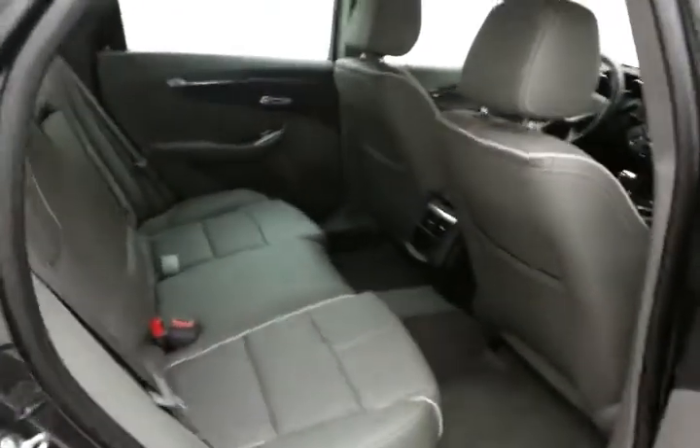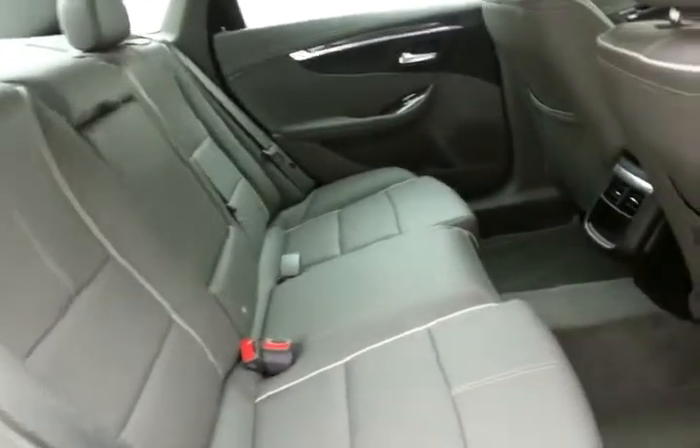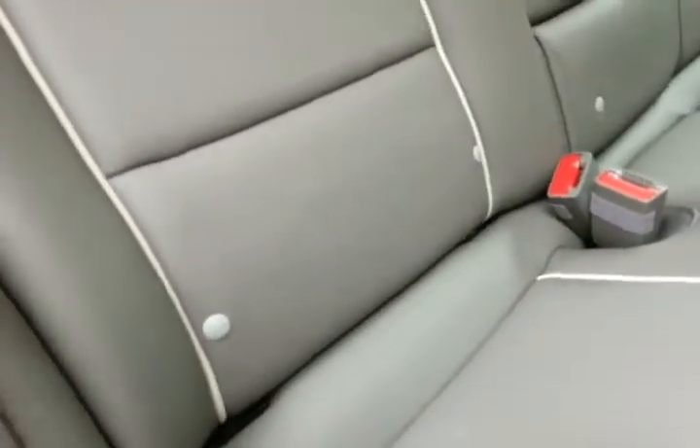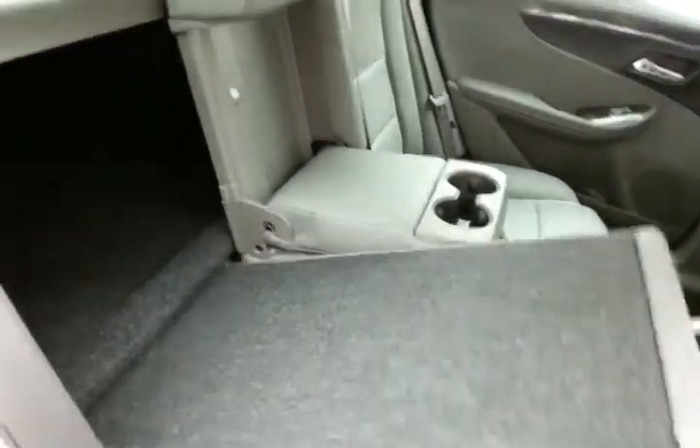The Impala is in the large car class and seats 5 with a leather interior. There's lots of leg room for rear passengers, and it's family friendly with LATCH system hooks in the seats to keep child seats completely secure. The split seatback folds down to accommodate longer cargo items.